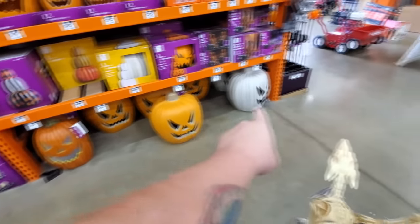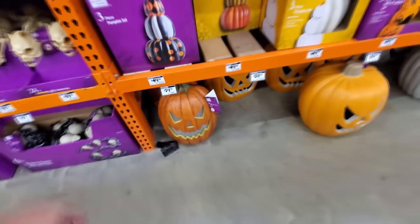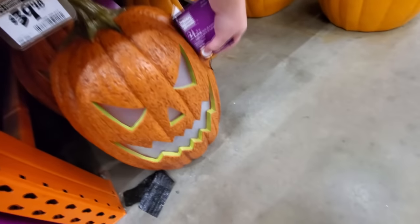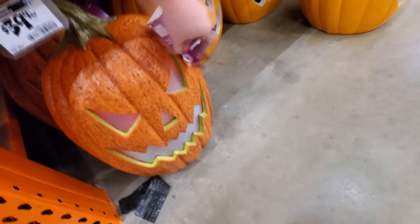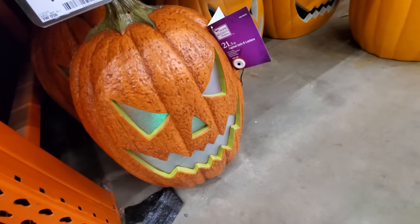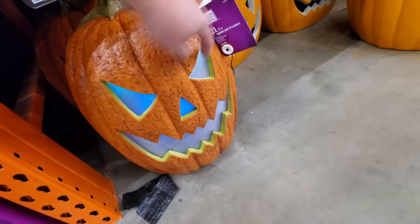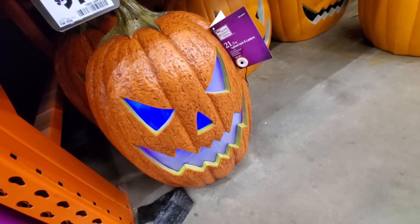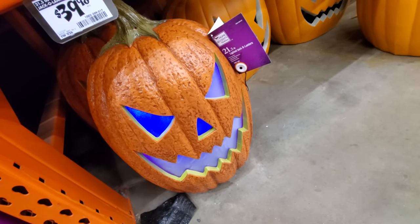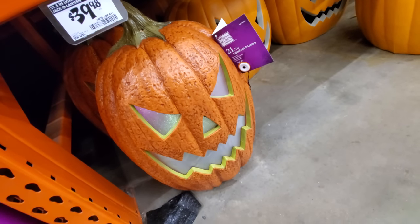We got several kinds of giant pumpkins down here. These all light up. It looks like this one uses a battery. You can barely see the lights since it's so light in here. It's changing colors too, it looks like. That's pretty cool.